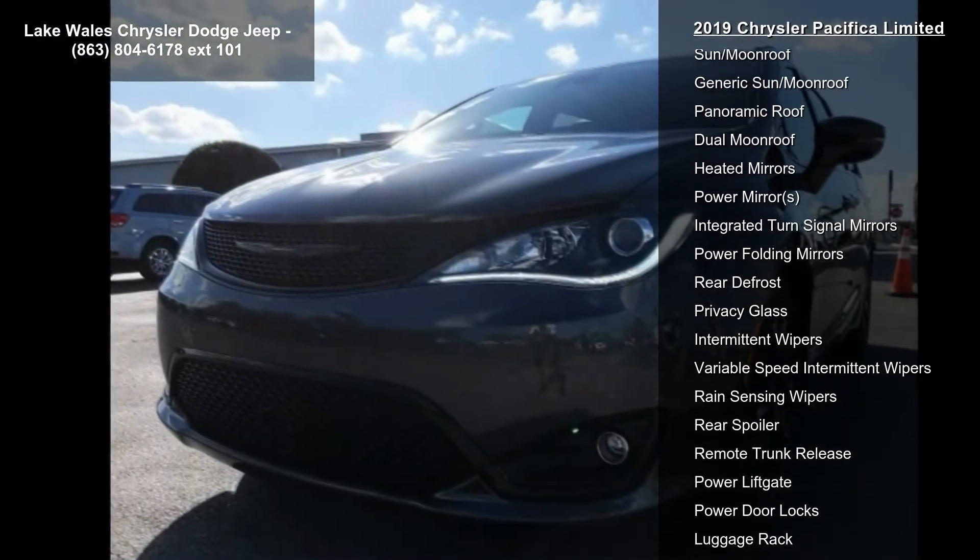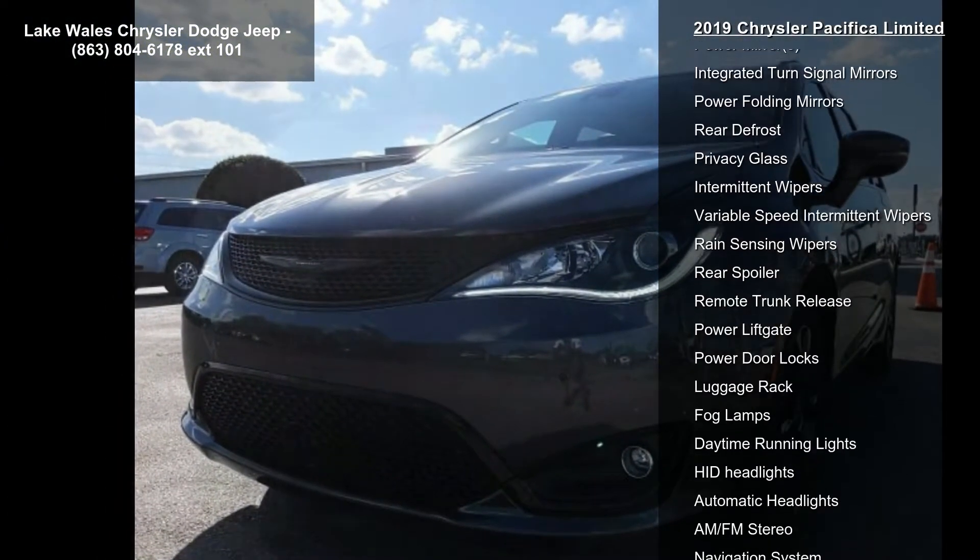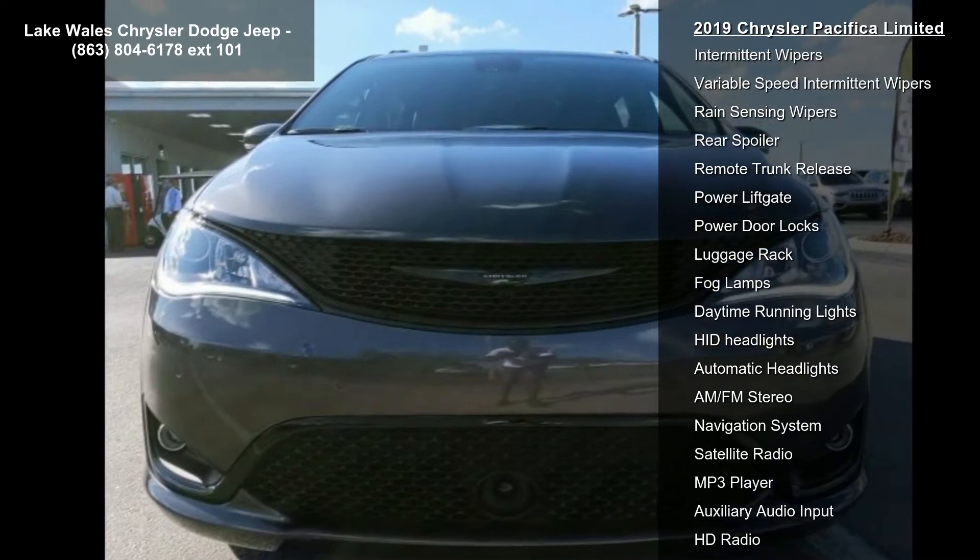Transmission: 9-speed 948TE Automatic. Tires: 245/50R20 VSW AS.